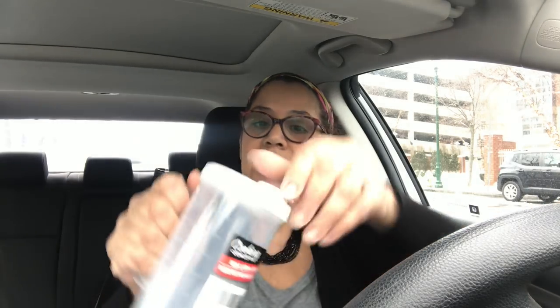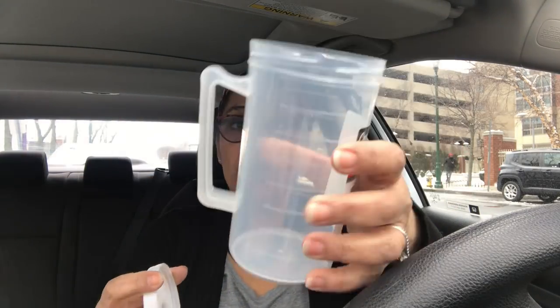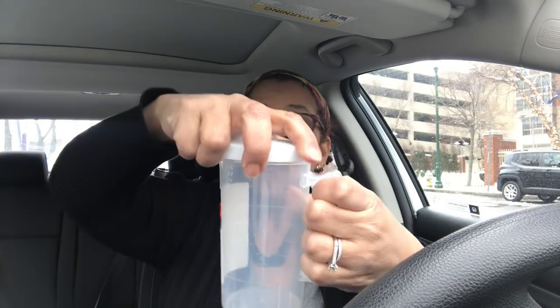I got these Cooking Concepts mix-and-serve containers — I picked up two. They're great; you can shake up eggs, chocolate milk for the kids, all sorts of things. They have a snap lid and hold 16 ounces of fluid. I got two of these.